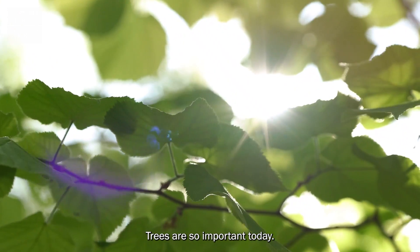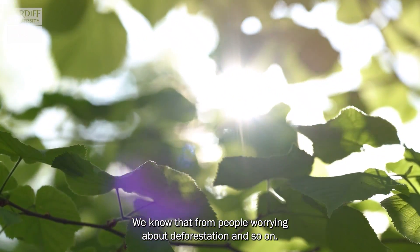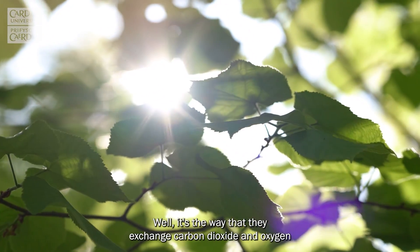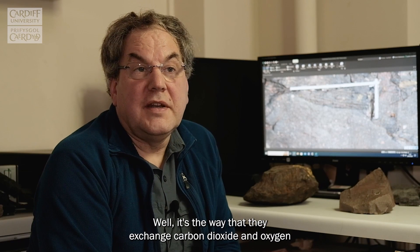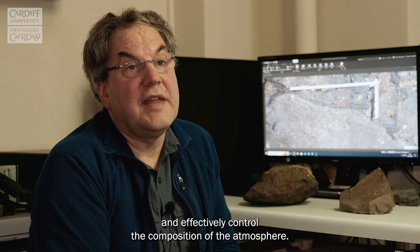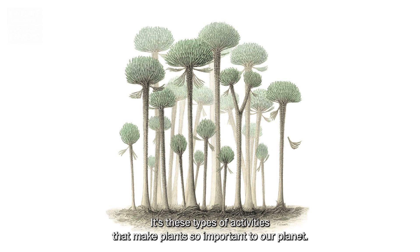Trees are so important today — we know that from people worrying about deforestation and so on. What is it that's important about trees? Well, it's the way that they exchange carbon dioxide and oxygen and effectively control the composition of the atmosphere. It's these types of activities that make plants so important to our planet.